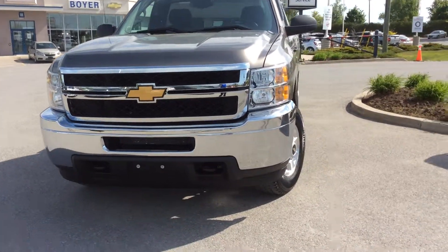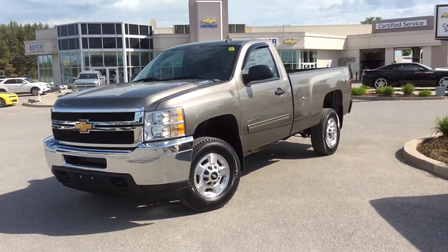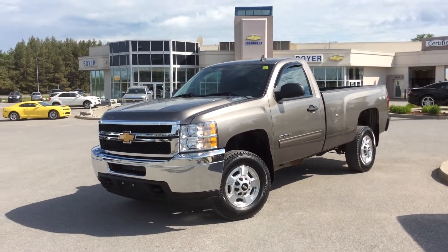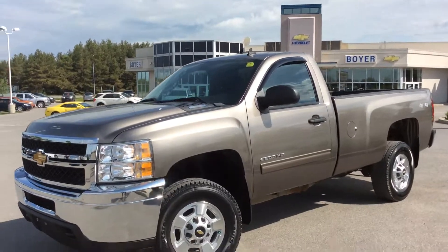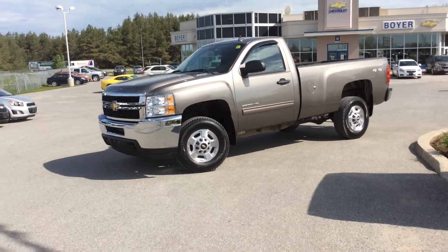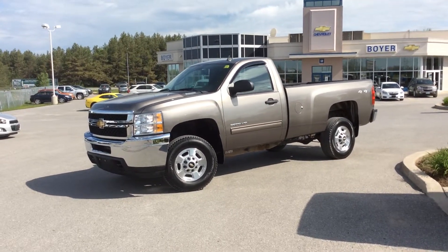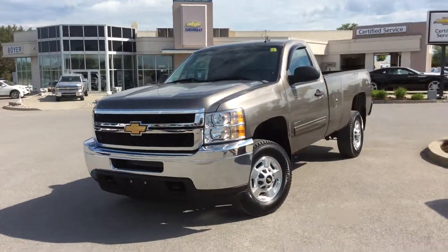And there you have it — your 2013 Silverado 2500 here at Boyer Chevrolet in Lindsay on our certified pre-owned vehicle lot. It's in great shape, it's only a year old, and you're going to want to grab this while you can. Come on in to Boyer Chevrolet in Lindsay at the corner of Highway 7 and 35 in Lindsay, Ontario, and take it out for a test drive to see everything this Silverado can do for you.